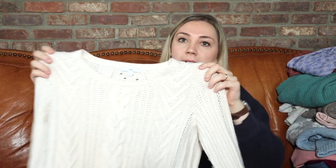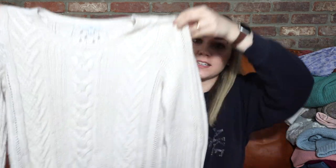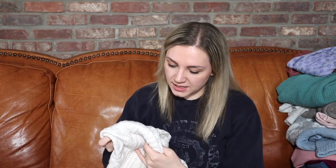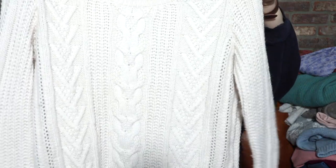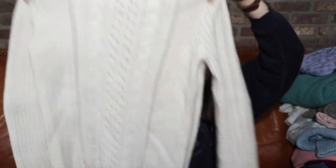Just a great classic sweater — everybody needs one of these. This is from Gap, size medium, a nylon, acrylic, and wool blend. I love the pattern on this one and I do have interest on it already. I expect to sell this for around $20 to $25.